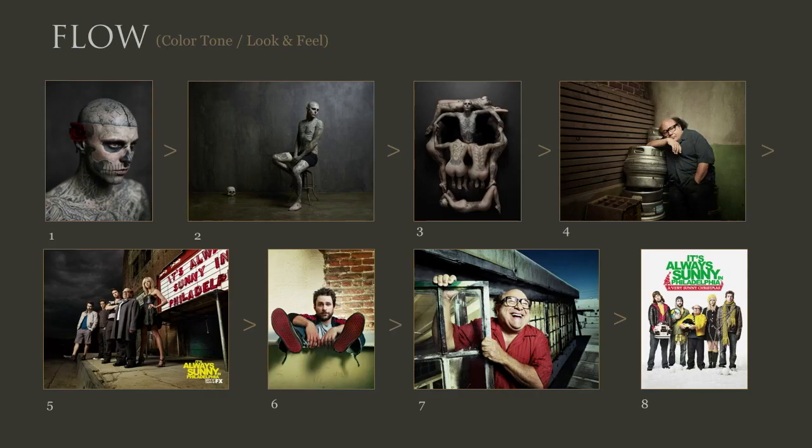What I can do is establish a flow and an order so images lead into one another. This is actually how they're displayed on my site and printed book right now. Starting with Zombie Boy one, two, three — instead of jumping to number eight, I start with a darker individual portrait of Danny DeVito, which matches the mood and color tones of the image before it. Number five gets a little silly, similar tones. Number six is getting brighter and lighthearted. Number seven is completely lighthearted — Danny DeVito laughing. That's an okay lead-in to number eight. This order doesn't feel as discombobulated as having them in a different arrangement. That's what I mean by flow.